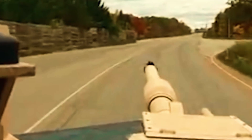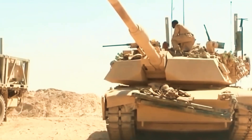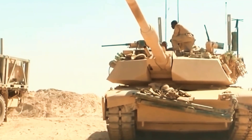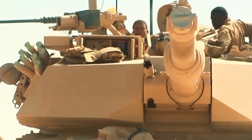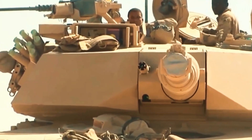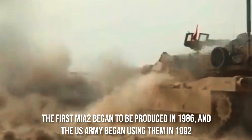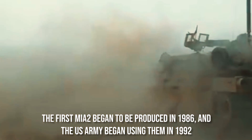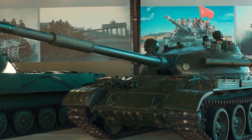Third-generation M1A2 Abrams are among the heaviest main combat tanks in the world. The M1, M1A1, and M1A2 are the three operating iterations of the Abrams series. The Future Combat Systems XM1202 was supposed to replace US Army tanks, but the project was shelved, and the Army now intends to keep and upgrade the existing Abrams. The first M1A2 began production in 1986, with the US Army using them from 1992. The M1A2 can shoot two targets simultaneously and gives the tank commander a thermal sight.